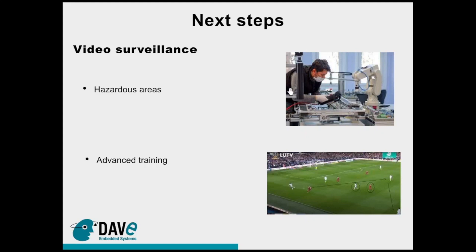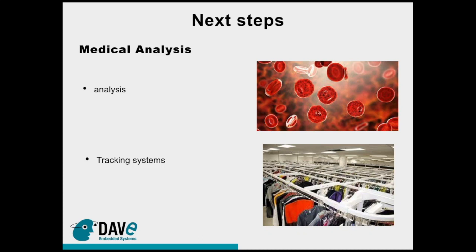Another possible application is advanced training, providing people with new tools to control training and continuing to monitor public areas. Another interesting field where Dave Embedded Systems is working is medical analysis and tracking systems — applied to cameras analyzing fluids and body movements for statistical analysis of distancing and body condition. The tracking system also means checking process flow around industrial applications to verify everything is going well, closing the loop that is very often open in industrial processes.